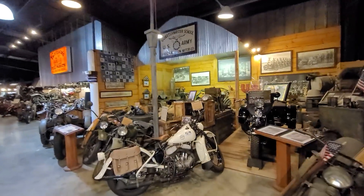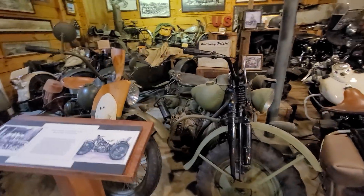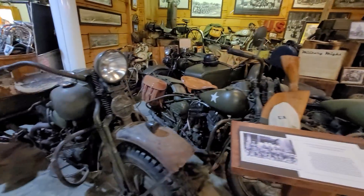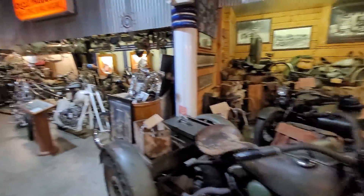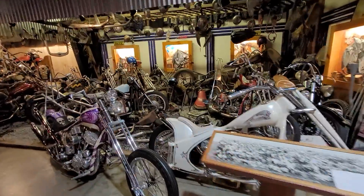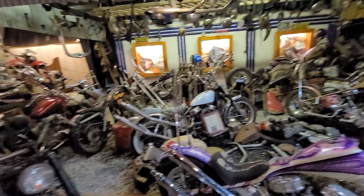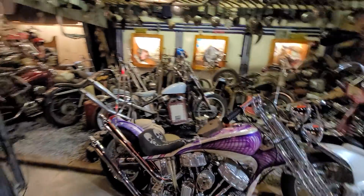As you walk into the connecting main museum building on this side, they've got all their military motorcycles — some really amazing, significant motorcycles in here that we'll cover in more depth in the next video. This is just an overview. This is the chopper and bobber area, and there are some really cool bikes in here.